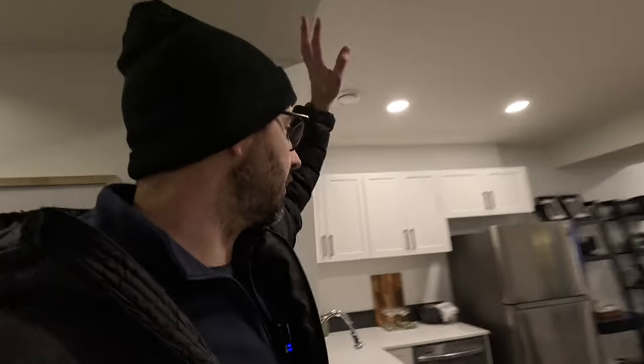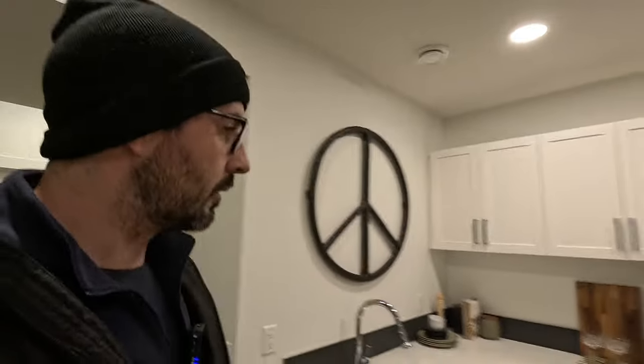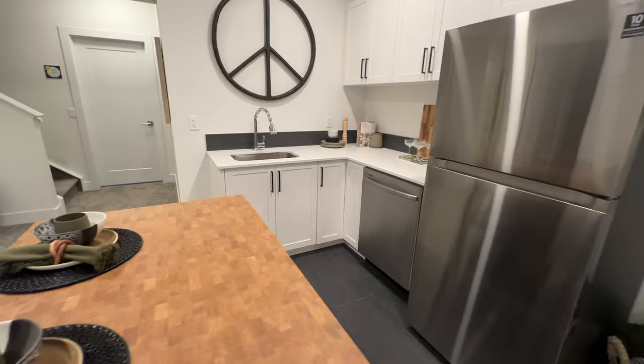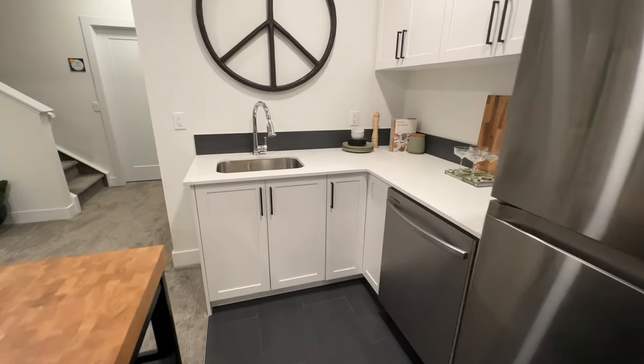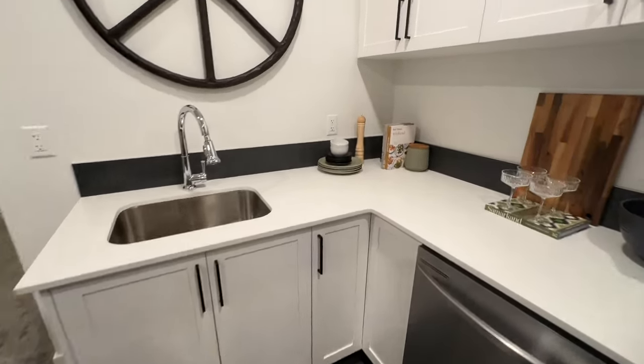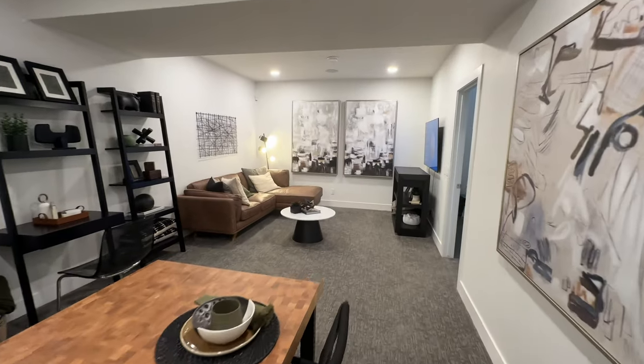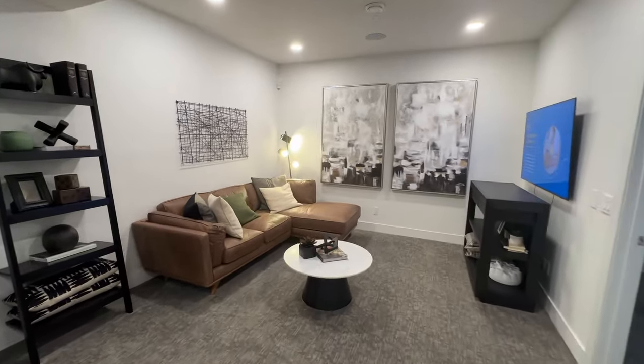So we'll head down to the basement — this basement is finished. Nice tall ceilings, nine-foot ceilings. There's actually a kitchen down here, which is great because you can be down here entertaining or hanging out with the family and you have your own separate dishes with a dishwasher. This is your own separate — I want to call it a man cave, but it's a family cave.